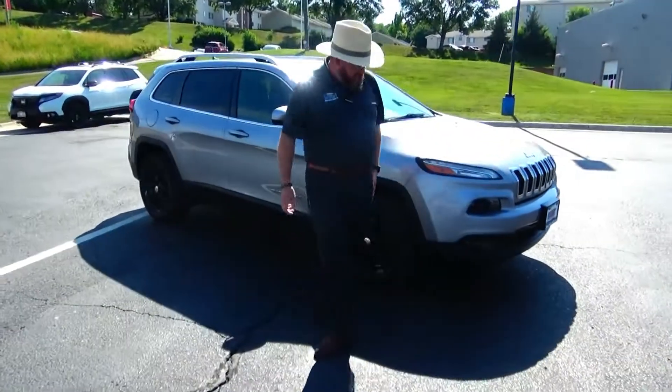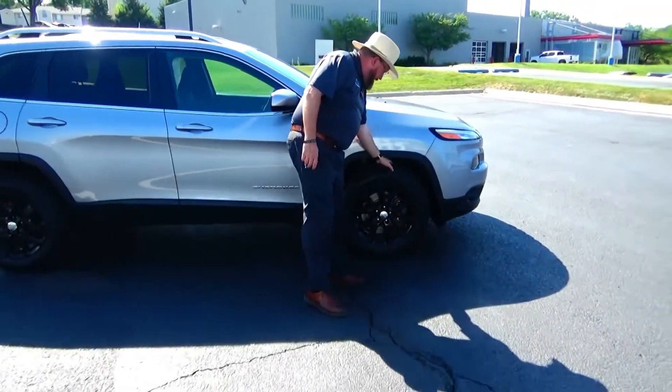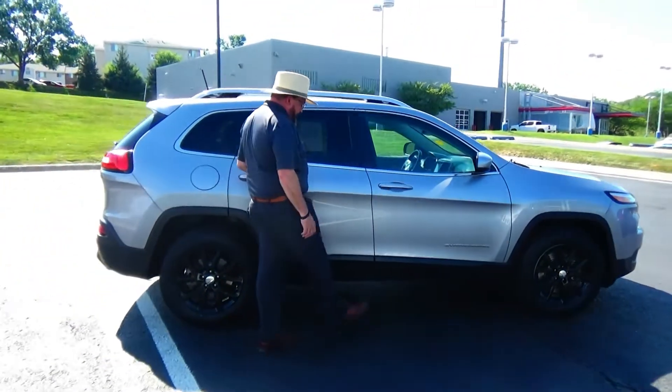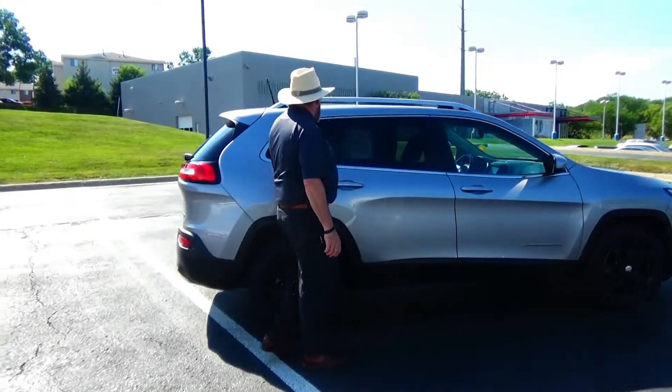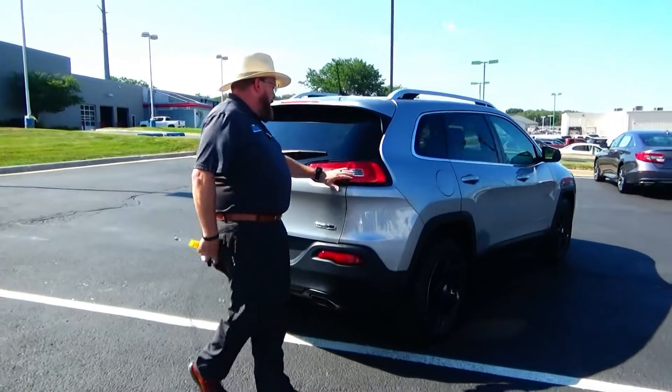17-inch hubcaps, lots of tread on the tires, breakaway mirrors, reinforced steel door beams, dyed rocker panels to help protect from rocks, solar-ray tinted glass, roof rails. This car's passenger mechanical inspection comes with our 60-day warranty.